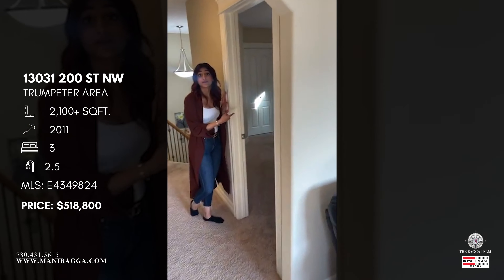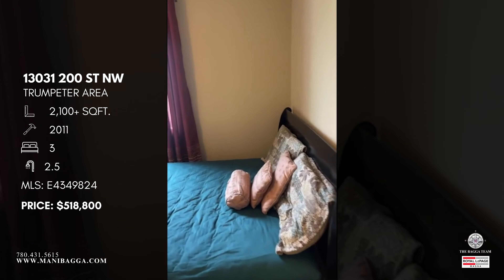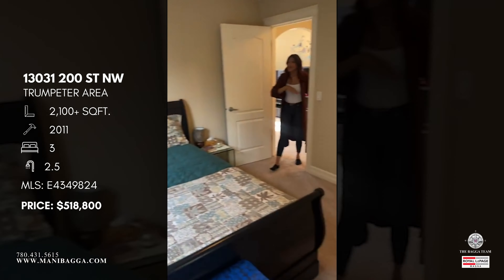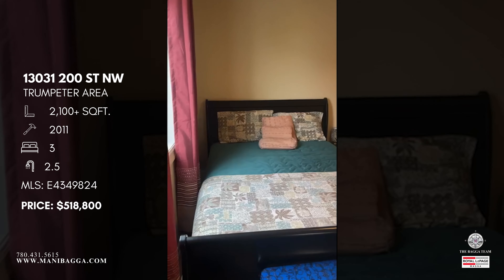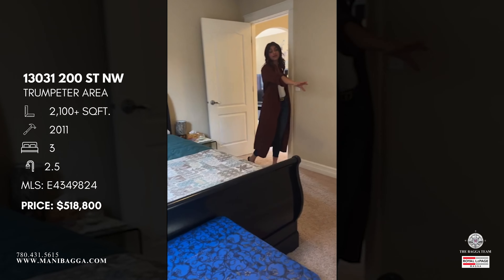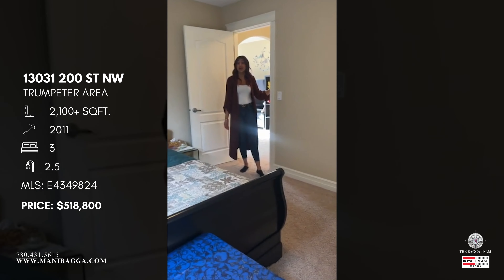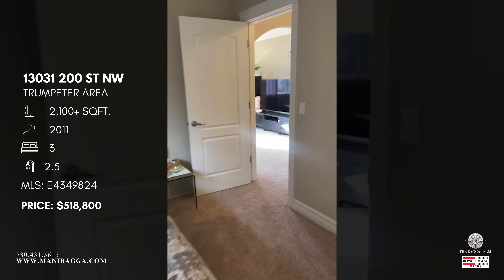Bedroom number one holds a queen-size bed with a full closet and has a view of the side of the home. It's a very generous size up here — you can easily fit a night table and add another credenza or hutch. The space definitely accommodates it.